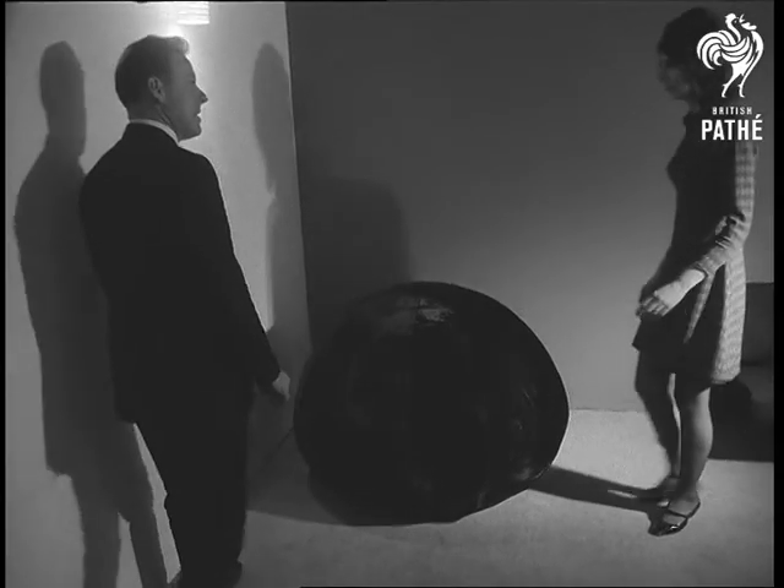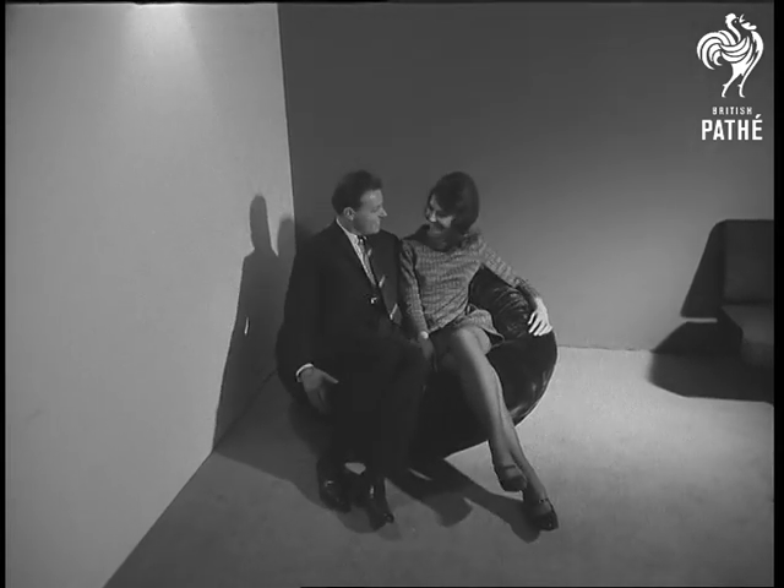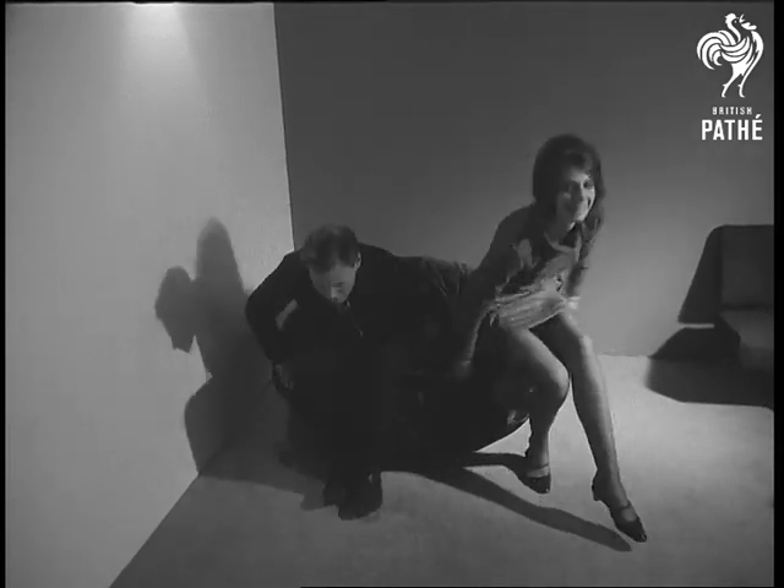Even more unconventional, the sea urchin. It's an experimental chair that's bound to be a wow with a mod set. Perfect, in fact, for people who just want to sit around.